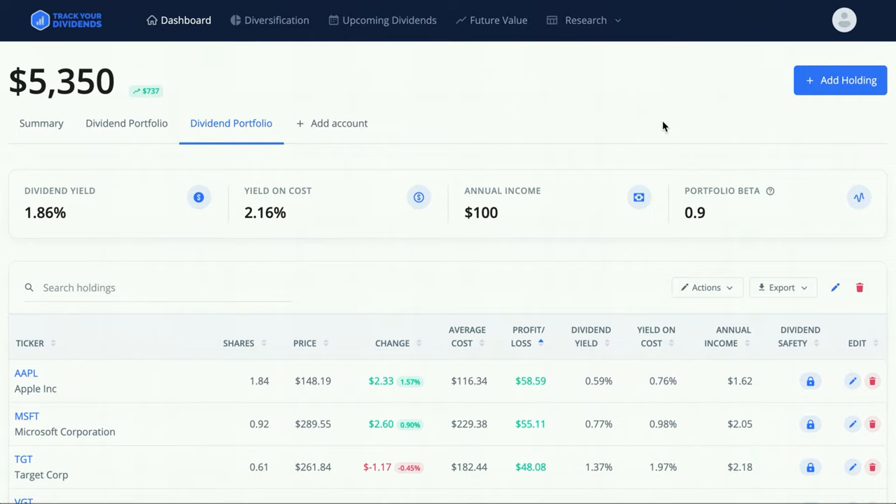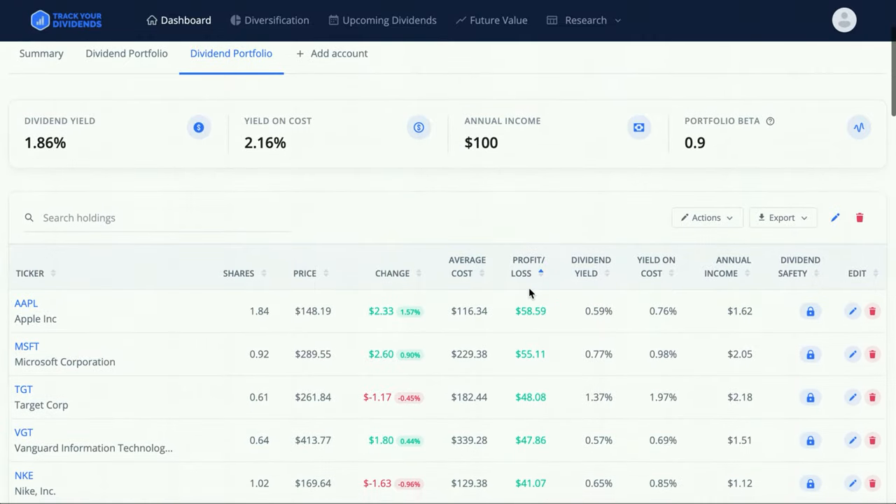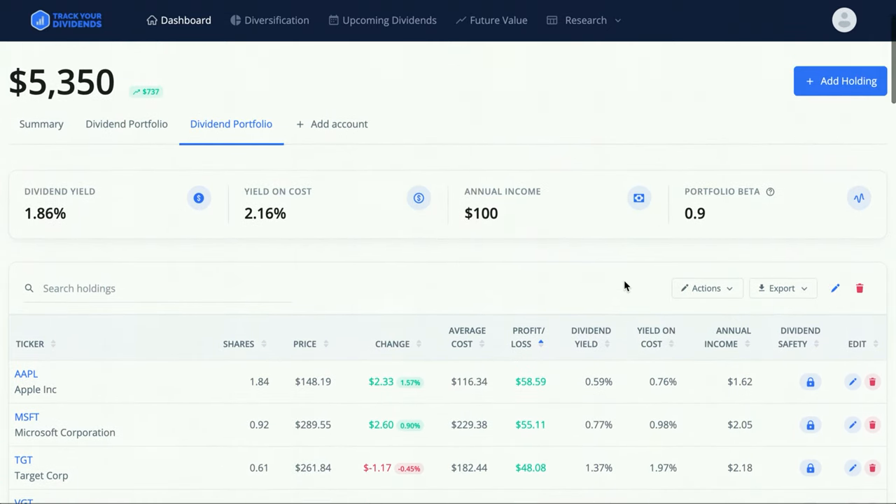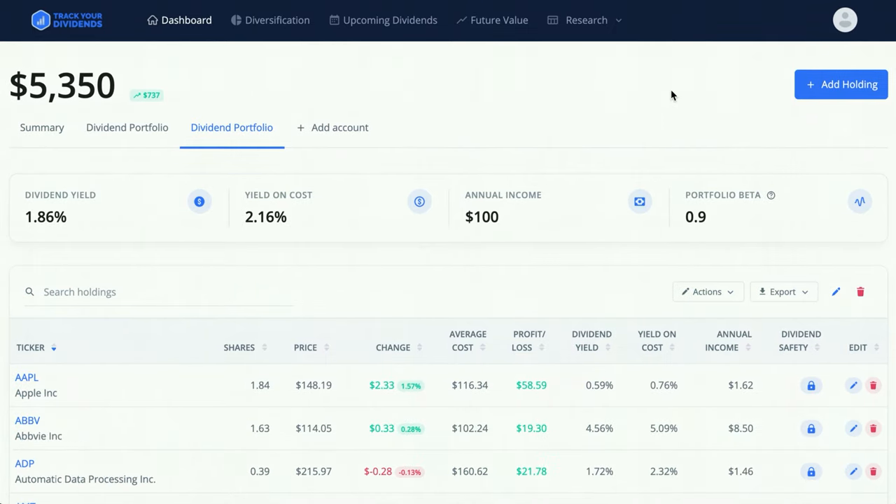With Apple specifically, you can see my dividend yield is 0.59% but my yield on cost is 0.76%, so I'm actually earning more on Apple than if I were to buy it today. That's one of the best things about buying companies with a lot of upside potential in capital appreciation. I thought it would be fun to go through all the stocks I have and show how much annual income each gives me.